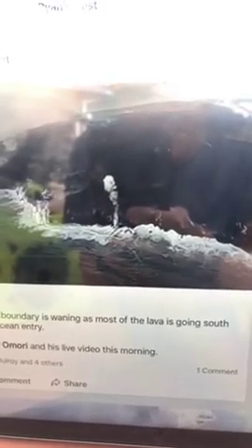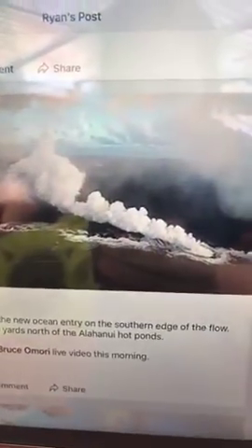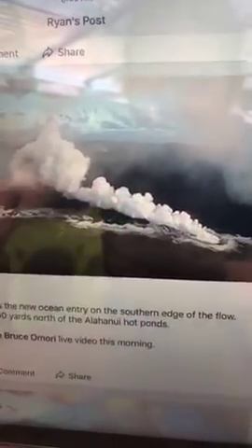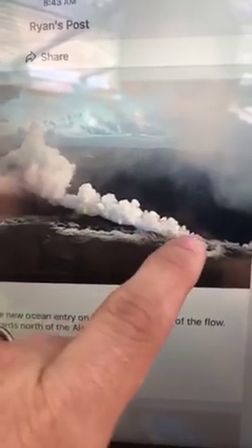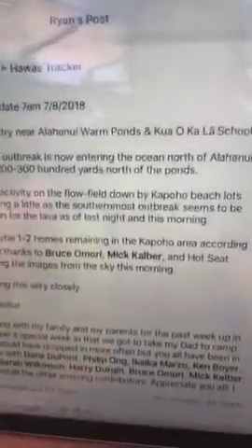That's good — it's kind of staying within the area that doesn't have any infrastructure. That's what we're happy about this morning. Moving up in the photographs, you can see the entry point is actually quite robust now — there's a huge plume of steam and gas coming out of there. You can pretty well infer the flow is putting a lot of lava into the ocean right there. Check out these images from Bruce Amore's Periscope feed this morning, posted on Hawaii Tracker.